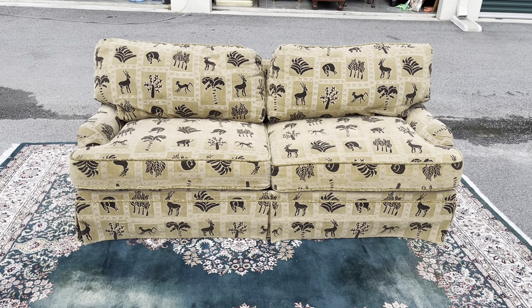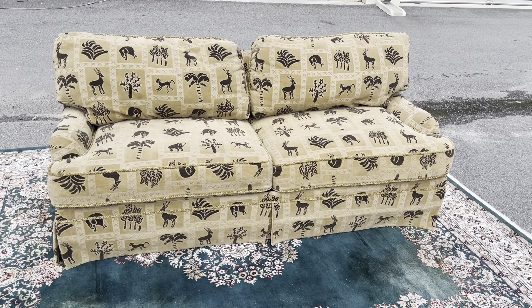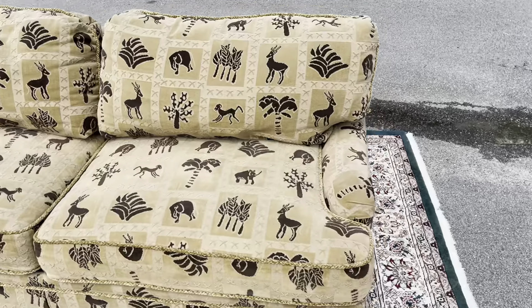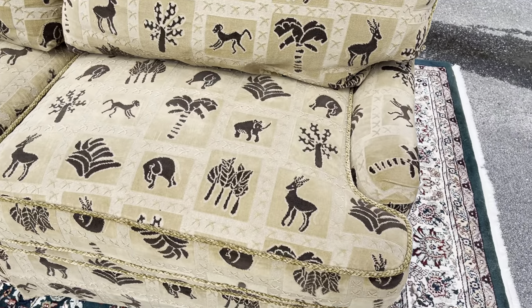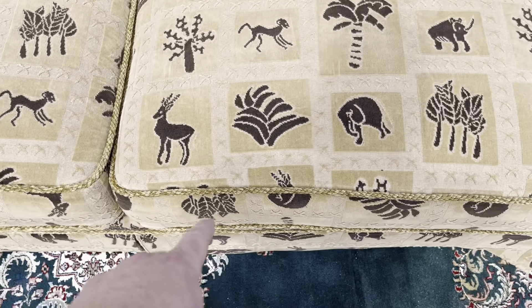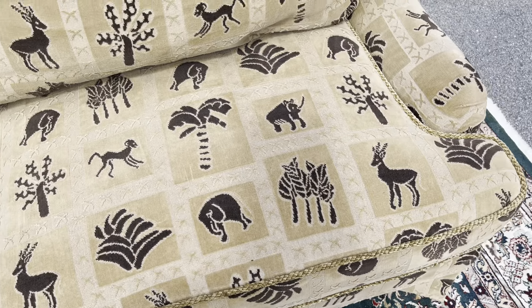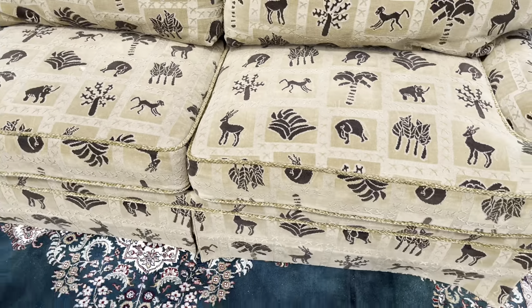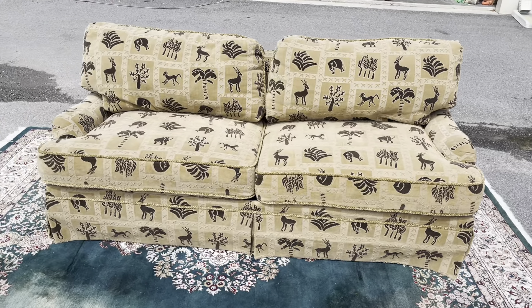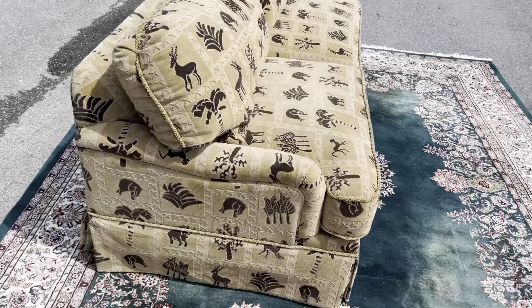Here we have a sleeper sofa by Roe or Rowie furniture — not really sure how you pronounce it. It's got kind of an African safari vibe on the upholstery, with elk, leaves, palm trees, monkeys, elephants, rhinos. It's in very good shape — let me walk you around before I pull it all out.